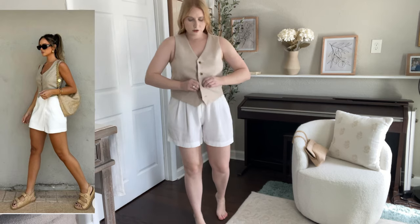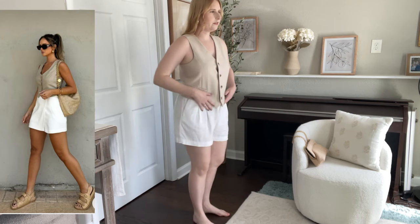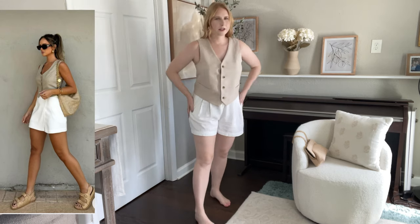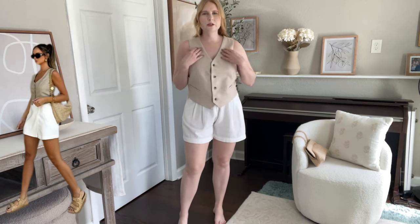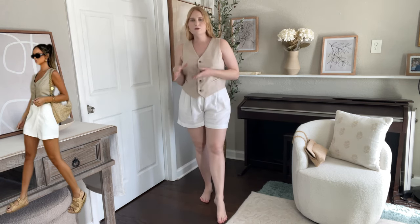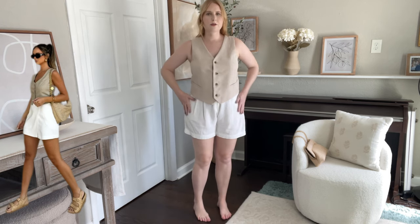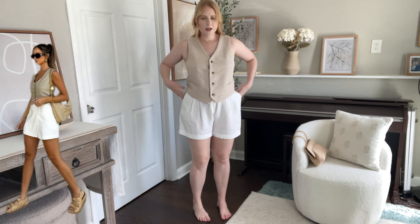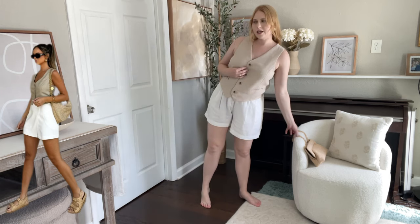We're going to button the suit vest up — it's cute. I've seen this outfit worn a few times on other influencers. I would have liked to have the wrap skort, and I do have one in the same linen, but I wanted to see how it looks with the bright white shorts. Let's finish off with accessories.